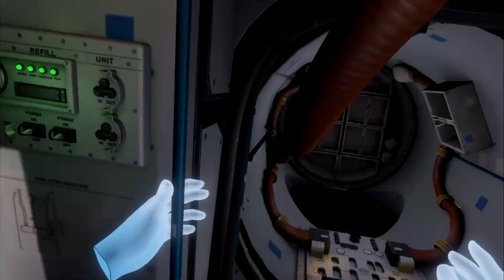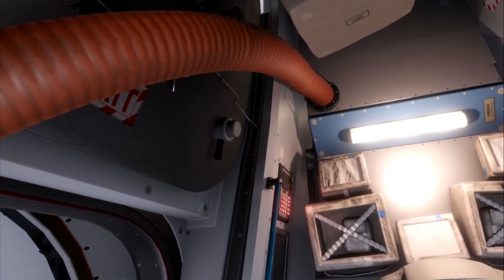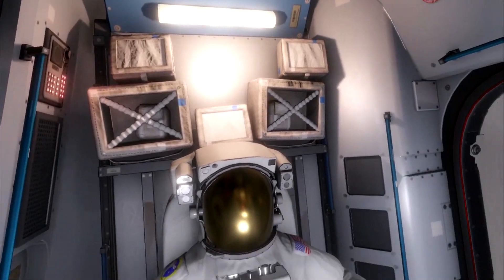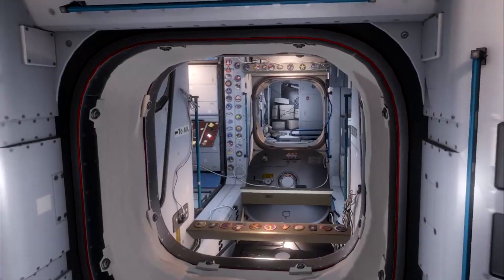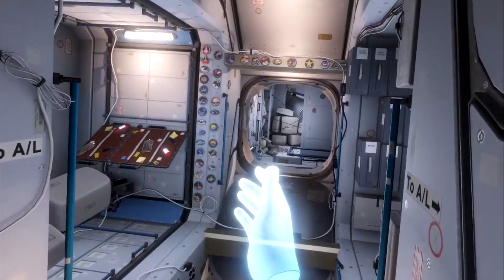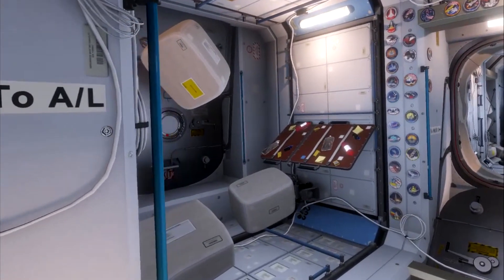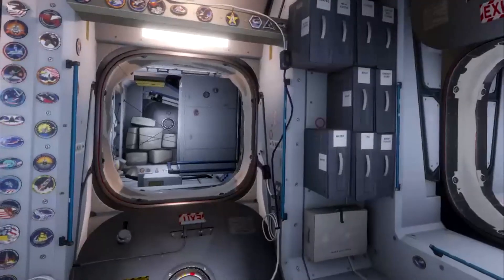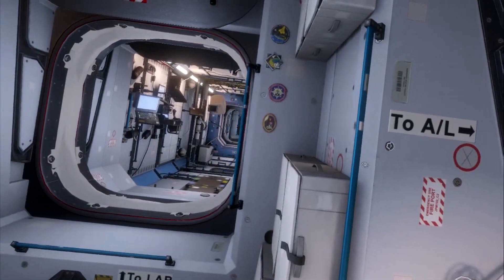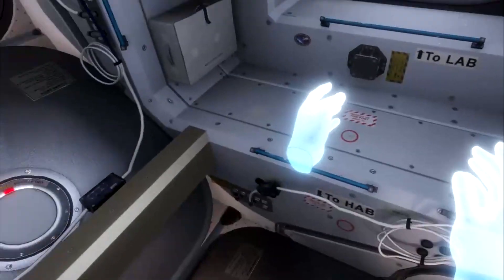We leave the suits here as we go through and begin to tour the inside of the station. Here we are in the space station — after getting our space suit off, we can freely move around in comfortable clothes. There's a toggle on the controller that will flip us around 30 degrees; it's quite handy to get yourself situated just the way you want.